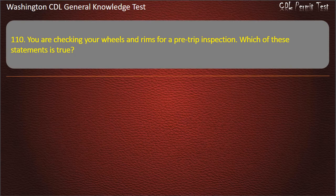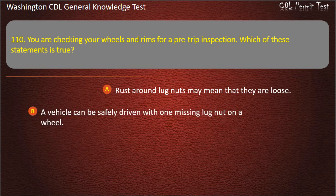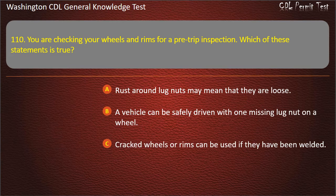Question 110. You are checking your wheels and rims for a pre-trip inspection. Which of these statements is true? Rust around lug nuts may mean that they are loose; A vehicle can be safely driven with one missing lug nut on a wheel; Cracked wheels or rims can be used if they have been welded. Answer: Rust around lug nuts may mean that they are loose.